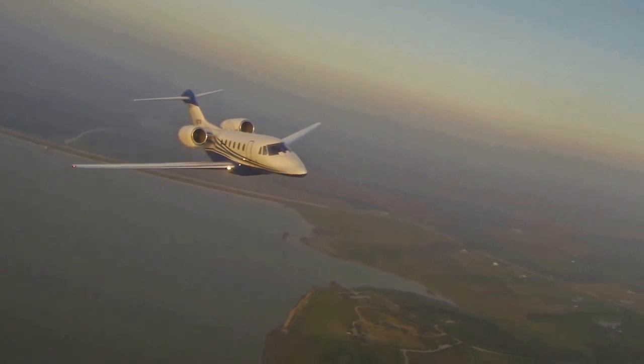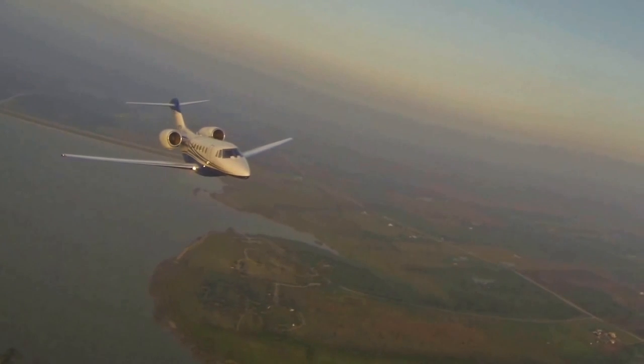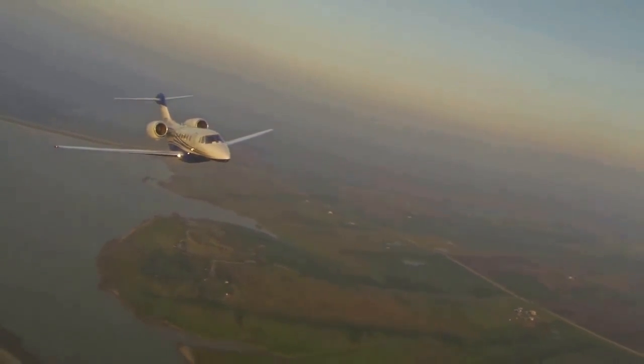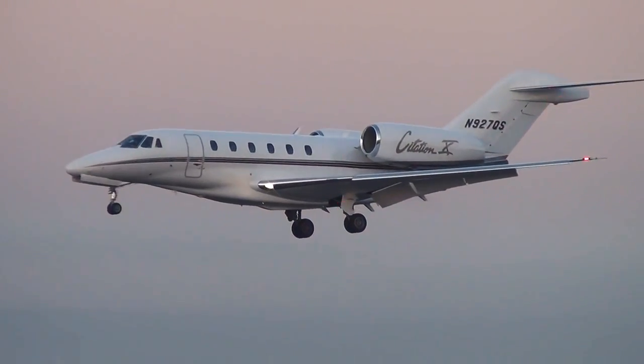Of course, that pleasure is not cheap — the average price of a Citation 10 aircraft is about $24 million. Over 330 planes had found their owners by 2017.